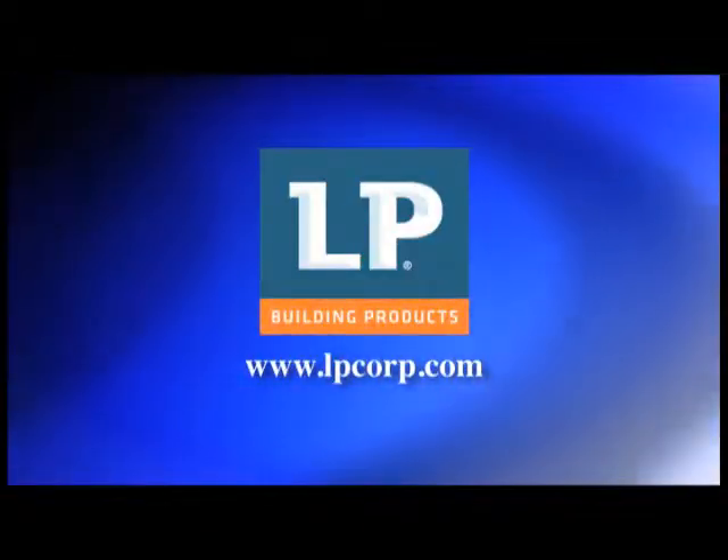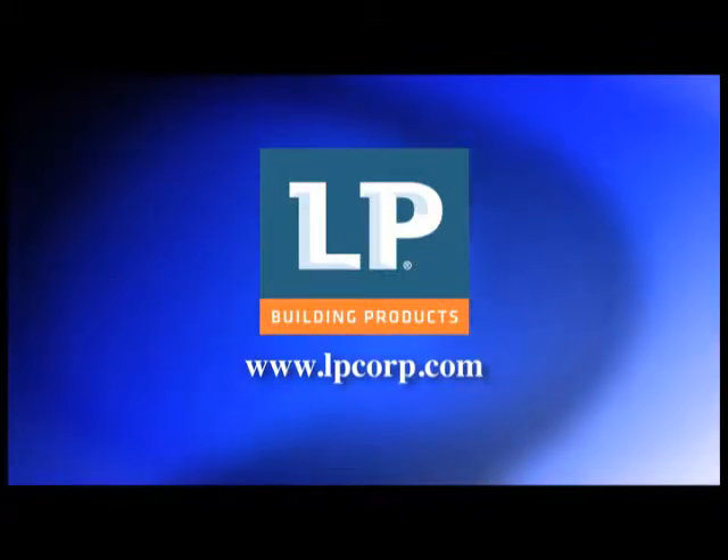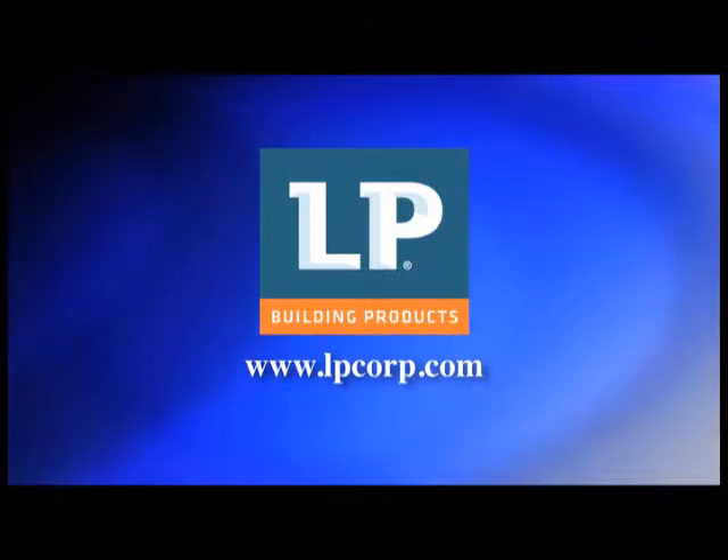We're out of time for today, but thanks for joining me here on Designing Spaces, the show that's all about you, your living spaces, and your lifestyle. I'm Debbie Marie, and I'll see you next time. Bye-bye. You can visit these websites to learn more about the participants on this edition of Designing Spaces.